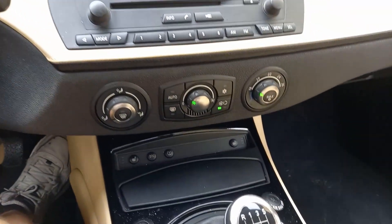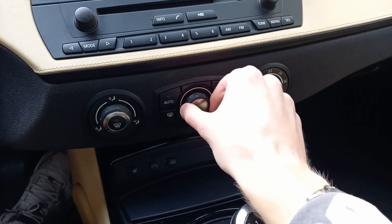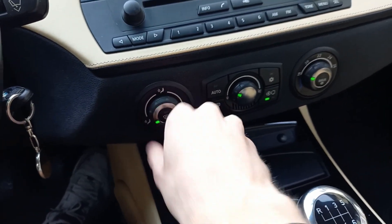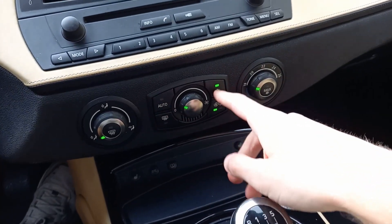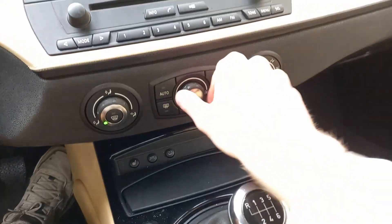This Z4 comes with single-zone automatic climate control — fan speed, temperature settings, front and rear defrost, different zones, the auto button, auto recycling, and AC. Very simple to use.